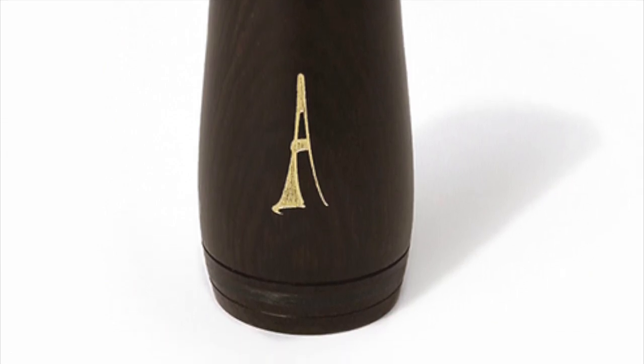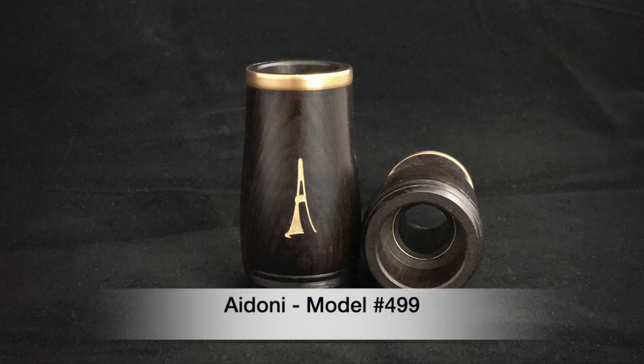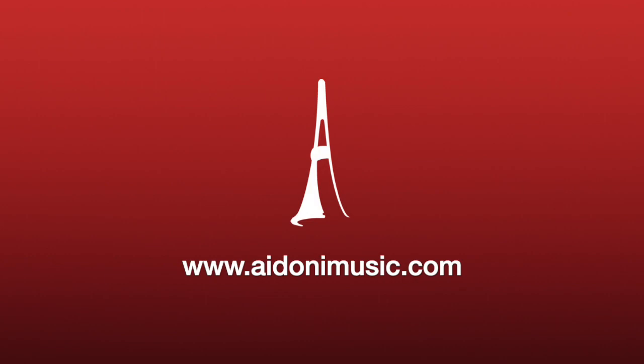The Model 499 has already been used by Martin Fröst in several concerts, and now we hope that many clarinetists around the world will have the chance to try it. The Idoni Model 499 is now available on our website, www.idonimusic.com.